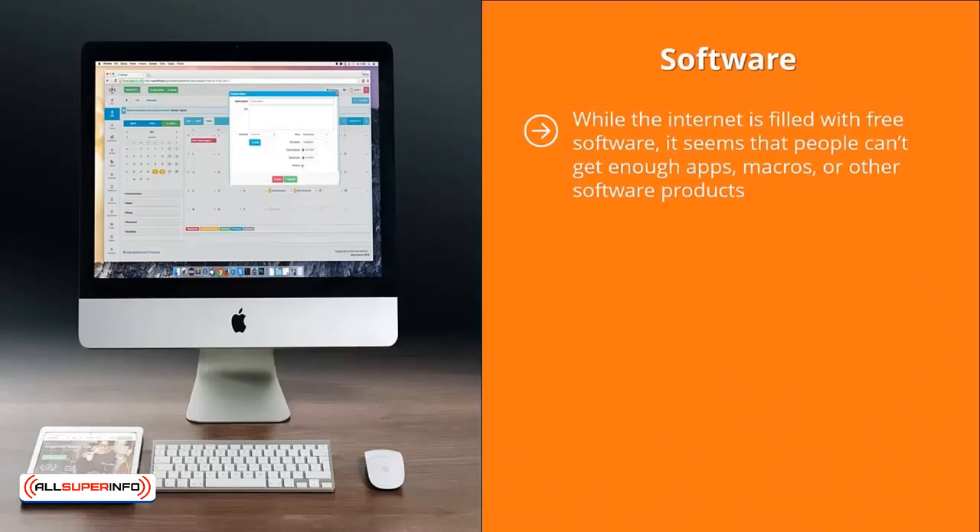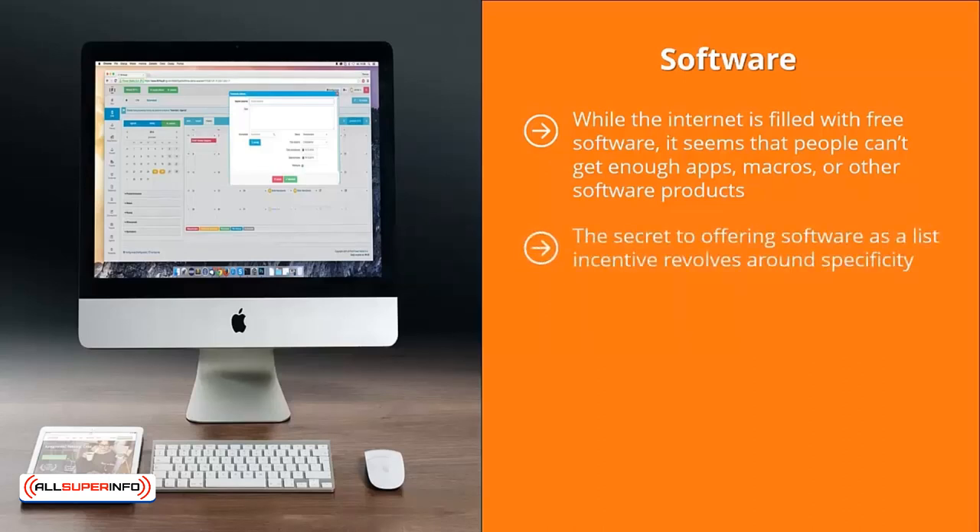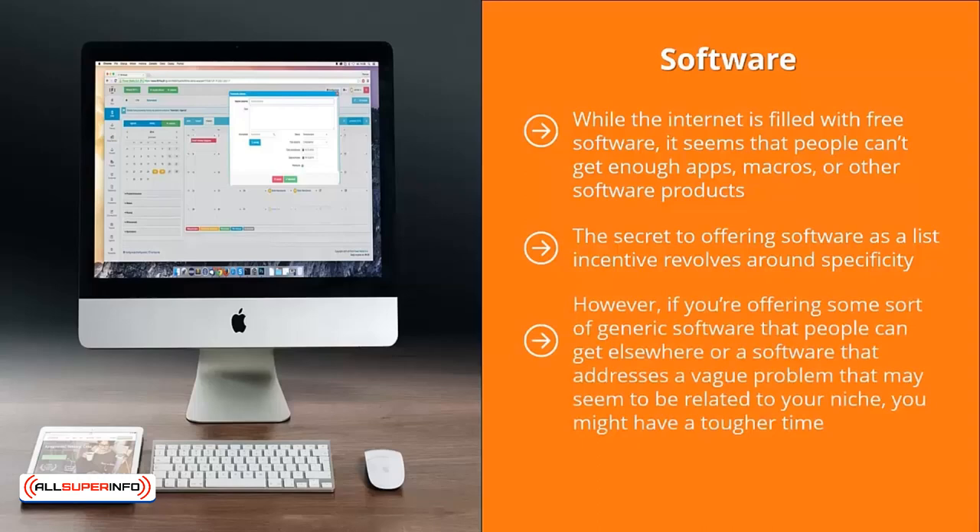Software: while the internet is filled with free software, it seems people can't get enough apps, macros, or other software products. As long as they solve a specific problem people face, offering free software in exchange for emails will help you build up your mailing list fairly quickly. The secret to offering software as a list incentive revolves around specificity — the more specific the software is to a problem related to your niche, the higher the chance your squeeze page will convert. However, if you're offering generic software that people can get elsewhere, or software addressing a vague problem, you might have a tougher time.